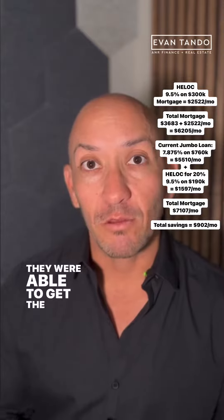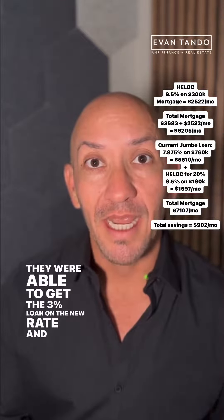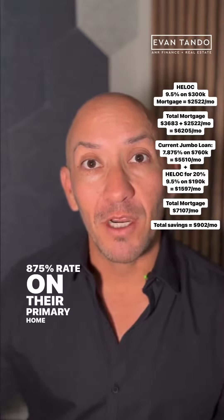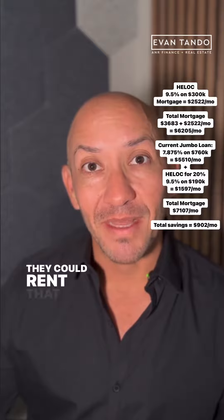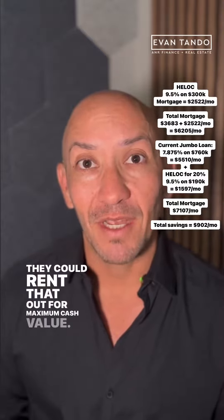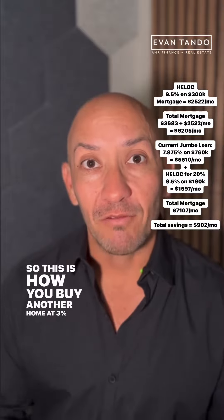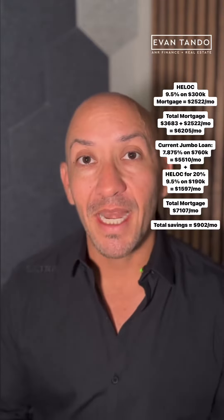They were able to get the 3% loan on the new property, and they were able to keep their 2.875% rate on their primary home — which they were exiting so they could rent that out for maximum cash value. This is how you buy another home at 3% without paying any extra funds.